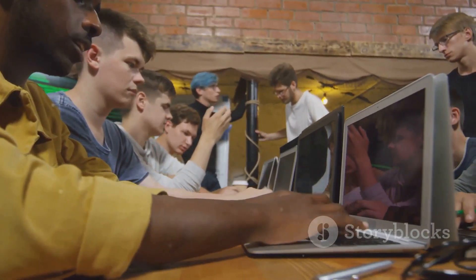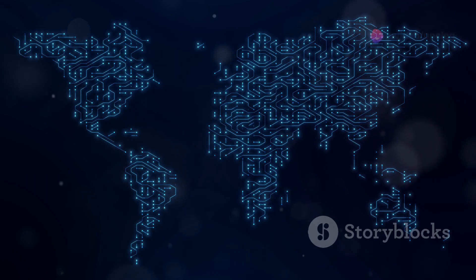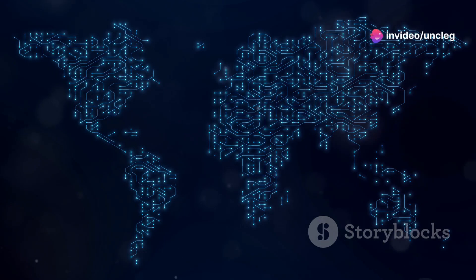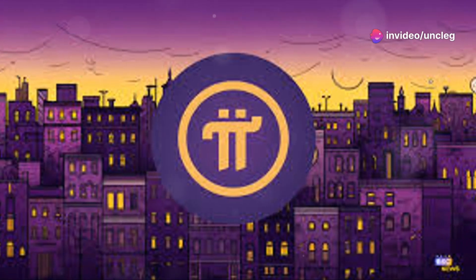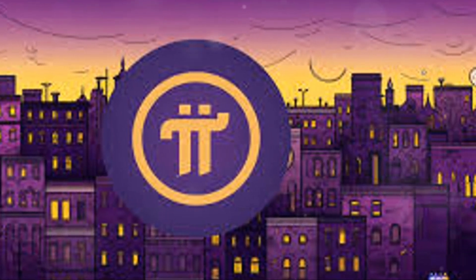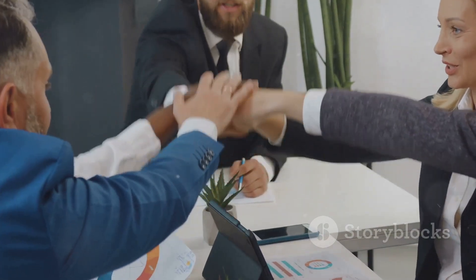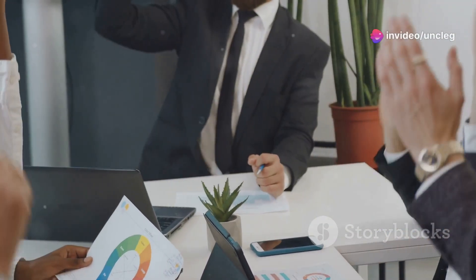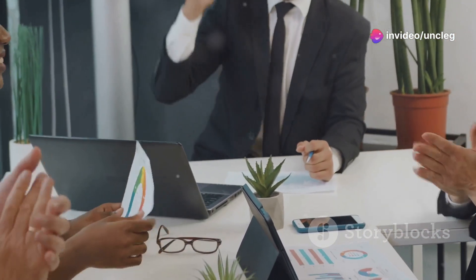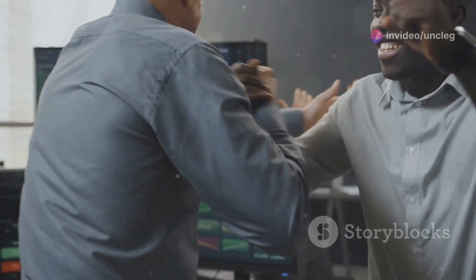The true strength of Pi Network lies in its community. With millions of pioneers around the globe, the network thrives on collective participation and shared vision. Each member contributes to the growth and stability of the ecosystem, making it stronger day by day. As we continue to expand, the sense of unity and collaboration within the Pi community sets it apart from other digital currencies. Together, we are building a future where everyone has a stake in the financial revolution. Join us and be part of something extraordinary.